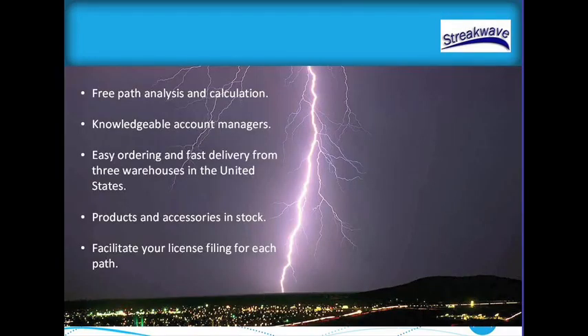StreakWave will always provide you with free path analysis and calculation. If you need to know whether something is going to work from one place to another, we'll be happy to plan that out for you. Ordering is very easy either from the web or through our account managers. We have three locations in the United States, so we can get product to you very quickly and ship internationally. We always stock products and accessories, and can help facilitate your FCC licensing for each pathway.